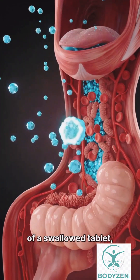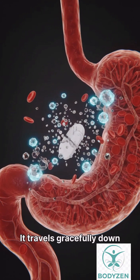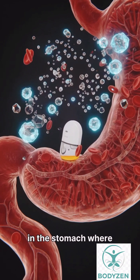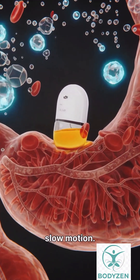Witness the intricate journey of a swallowed tablet, beginning its path to healing. It travels gracefully down the esophagus with smooth, organic movements, eventually landing in the stomach where powerful acids begin their work, dissolving it in slow motion.